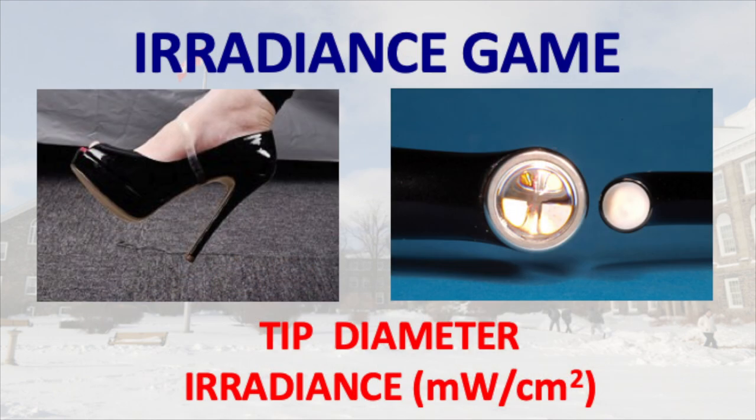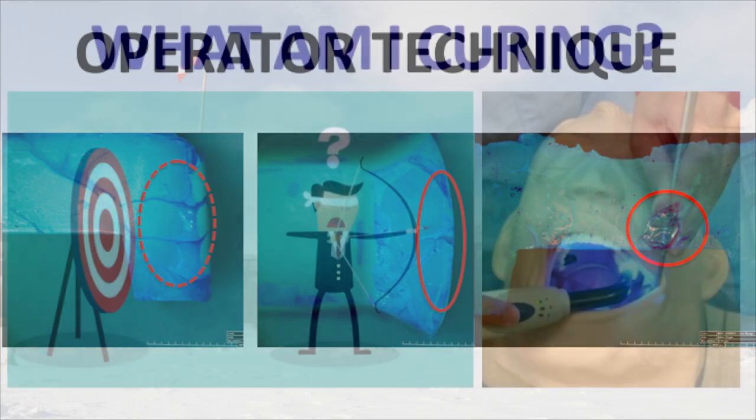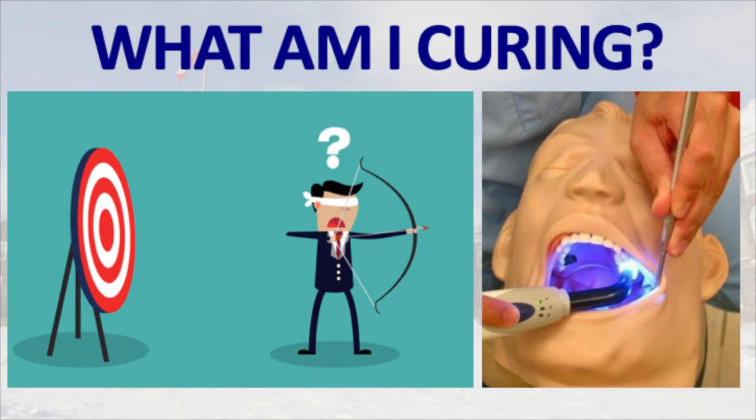I shall also be discussing what I call the irradiance game, where very small changes in the tip diameter can have large effects on the irradiance. We'll also be discussing the importance of good operator technique when placing and when curing posterior composite resin restorations.